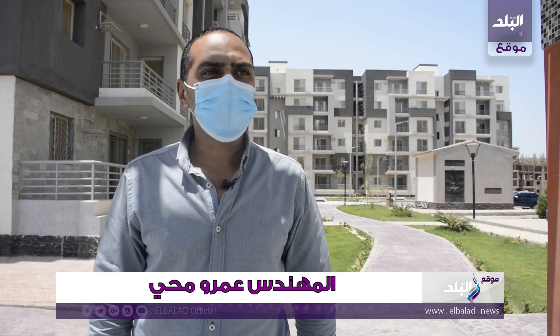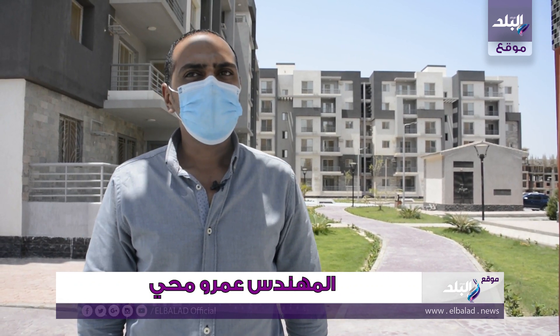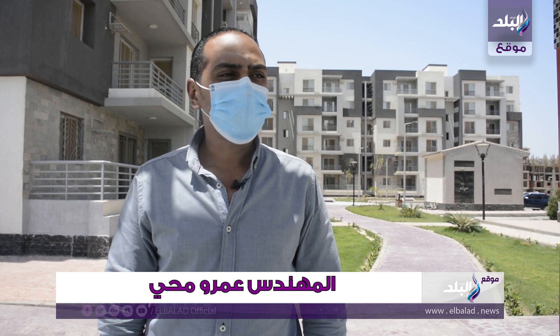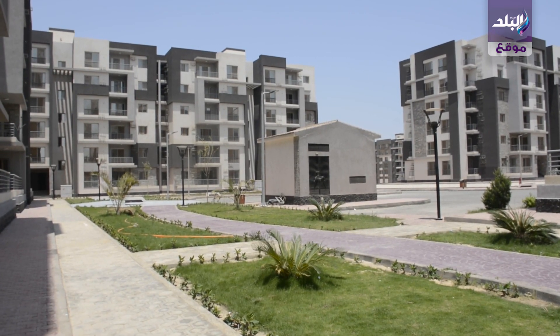This project is located in the city of 6 October. This project is about 153.5 feet in the building. We build it on 280 feet and we combine it on two steps. The first step is 112 feet and the second step is 168 feet.